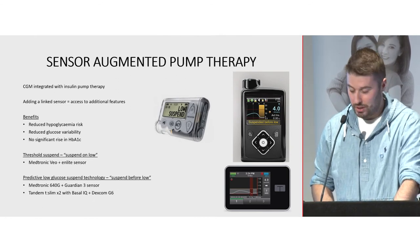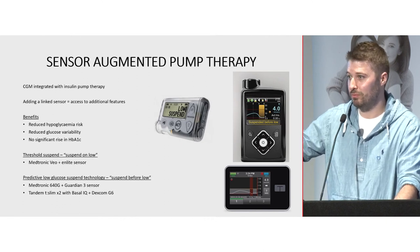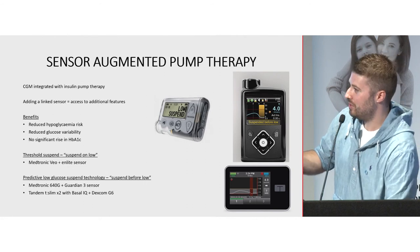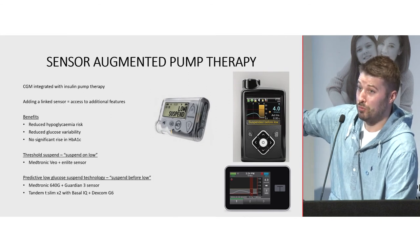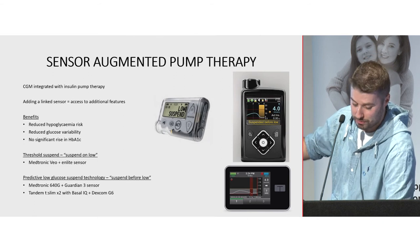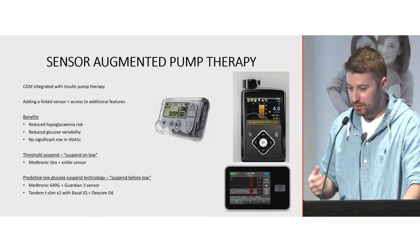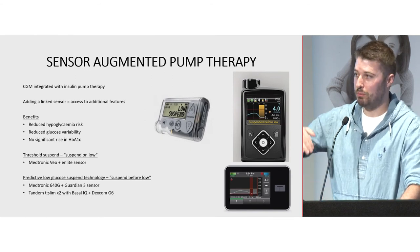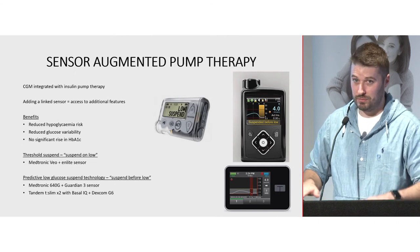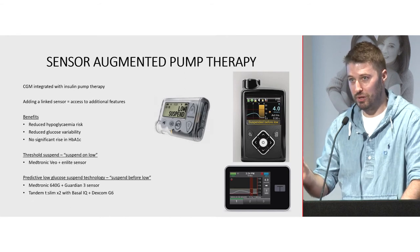With sensor-augmented technology, we see minimal increase in HbA1c, reduction in variability, and reduction in hypo risk. Moving on from suspend on low, we now have suspend before low. With the Medtronic pump in our clinical practice, we set our low limit at 3.4. If the pump predicts you're going to drop below 4.5 in 30 minutes, it turns the basal off. When you're above 4.5 and predicted to be above 5.6 in 30 minutes, it turns insulin back on. Minimum suspension time is 30 minutes, maximum is two hours.